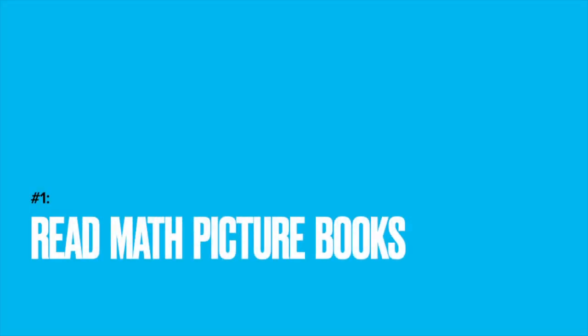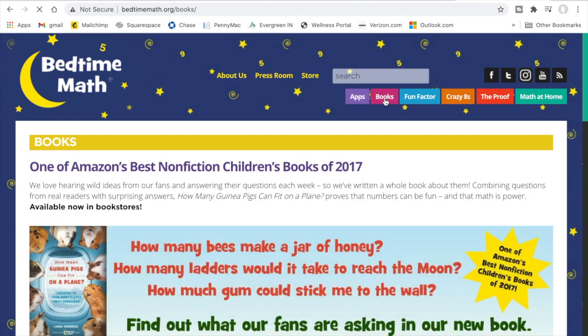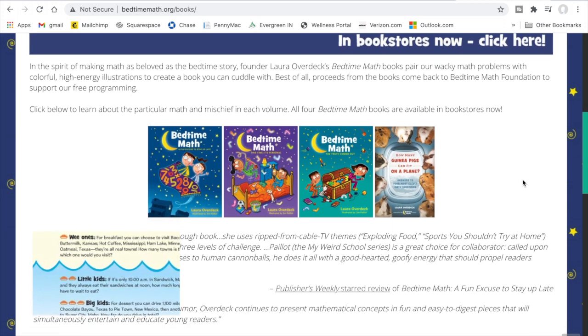Now don't get overwhelmed. Math talk is meant to be brief — it's not a worksheet or a project that's going to be graded. It's just a discussion of math concepts, things that you encounter already every single day. For example, read math picture books. Laura Overdeck has some great math picture books called Bedtime Math. At the end of each story she has a math-related discussion question, with questions for wee ones, little ones, and big kids — ready for all ages.